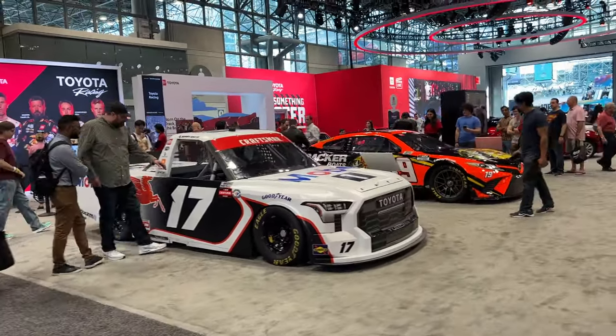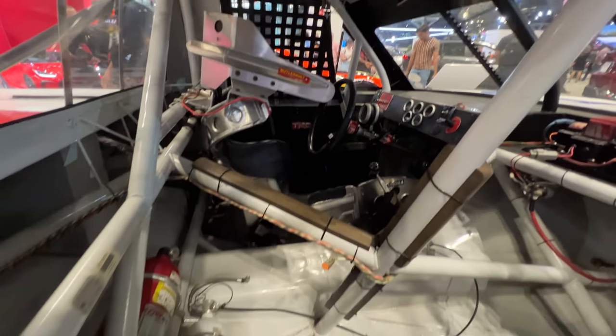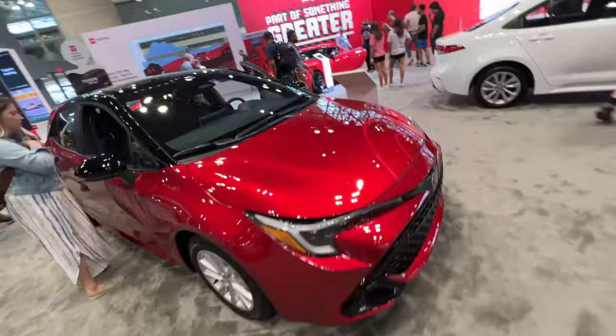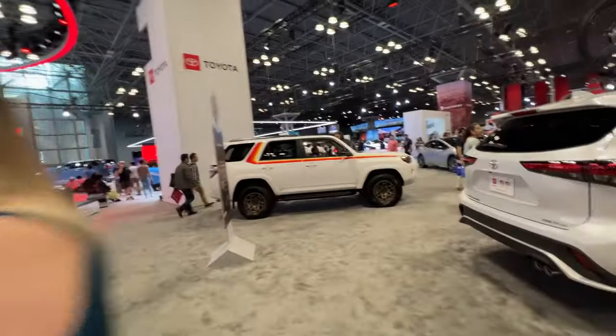Toyota brought out some NAS trucks and NASCAR this year. 6.5 liter pushing 700 horsepower. Damn — it's all tubing and stuff. All right, where is the GR Corolla? Did they bring it here this year? Let's find it.